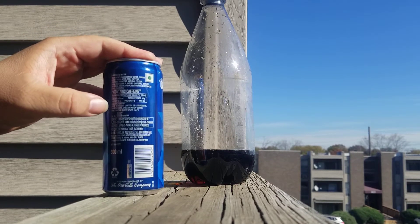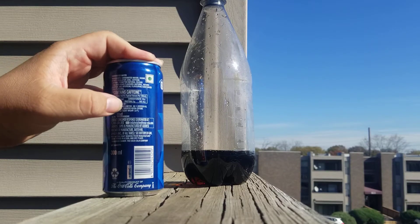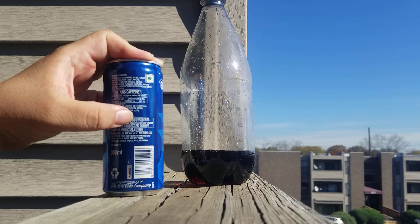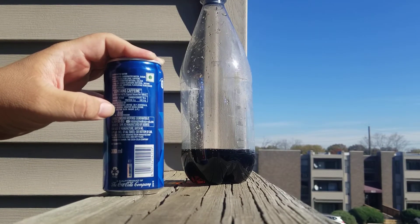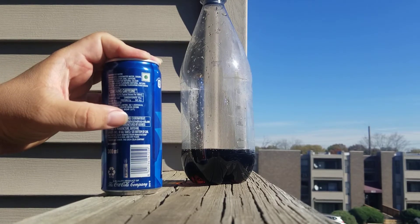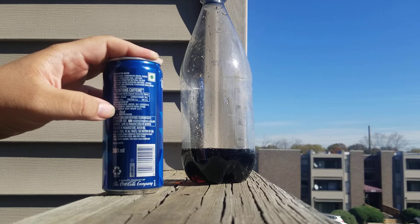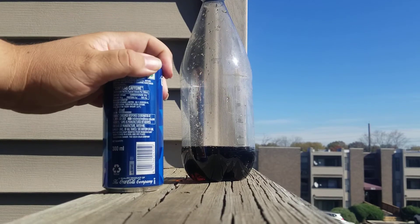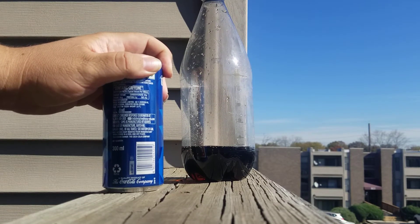Nutrition: 40 calories per can, carbohydrate 10 grams, 10 grams of sugar, no protein, no fat. Manufactured by Moon Beverages Limited, 28-1 Ecotech 3, Udyagh Kendra, Greater Noida, 201308. Distributed by Gutham Budnagar, UP. My apologies if I am pronouncing that wrong — I am not fluent in Indian.